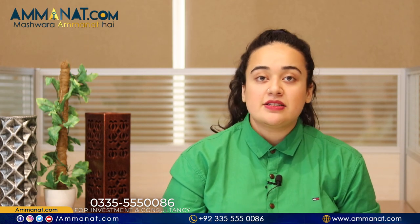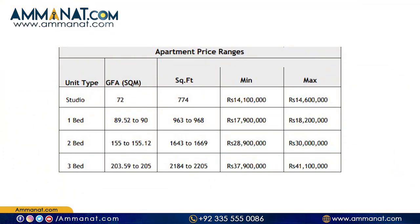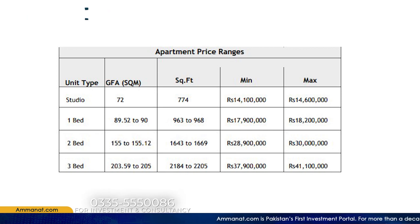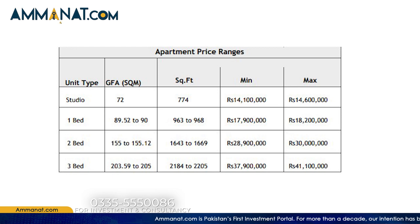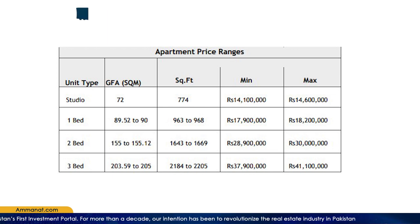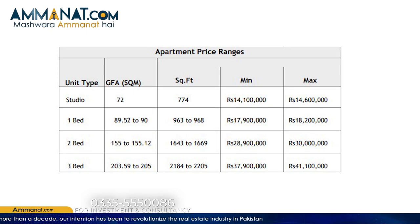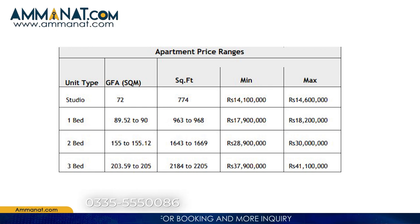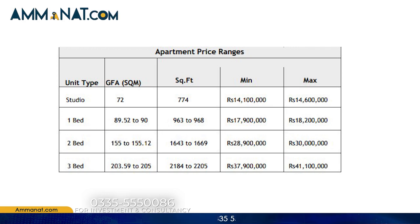Now we'll talk about the current prices — just keep in mind that yearly the rates are changing. Starting from apartment price ranges: the studio apartment minimum price is 1 crore 41 lakh and maximum is 1 crore 46 lakh rupees. For 1-bed apartment, the price starts from 1 crore 79 lakh to a maximum of 1 crore 82 lakh rupees. The 2-bed apartment ranges from 2 crore 89 lakh to 3 crores. The 3-bed apartment starts from 3 crore 79 lakh and goes up to 4 crore 11 lakh rupees.